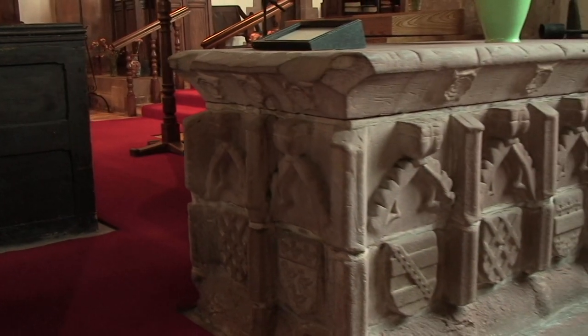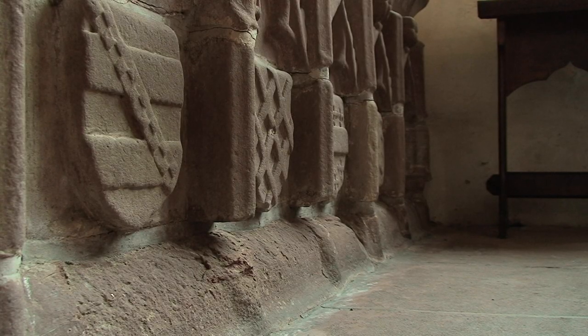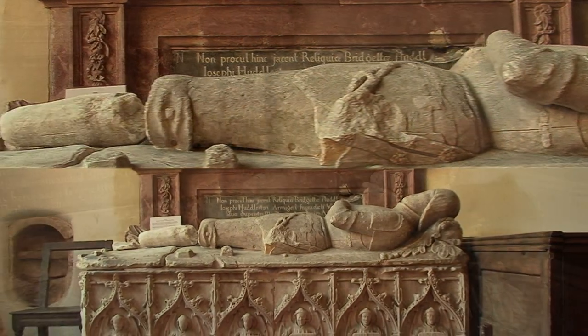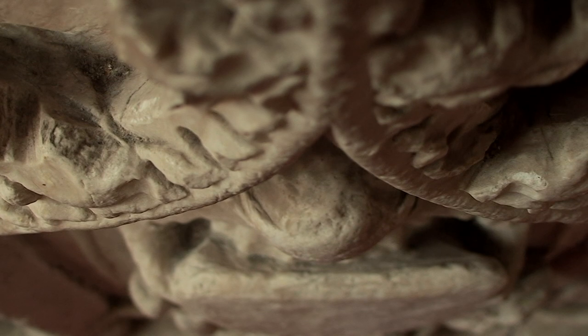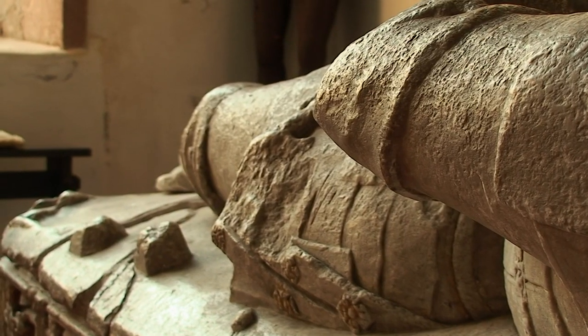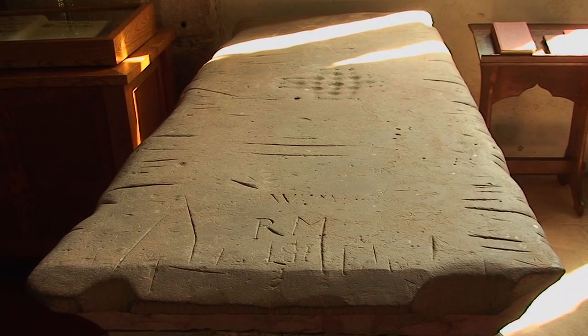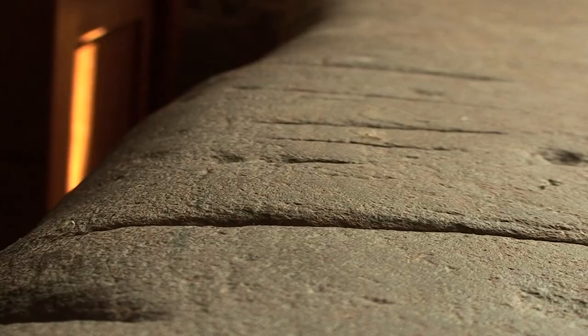There are several tombs of varying age within the church, all for members of the Huddleston family. The large red sandstone tomb is that of Sir John Huddleston, a man of influence and activity, who died in 1494. The alabaster tomb is probably that of Richard Huddleston, grandson of Sir John Huddleston, and his wife Elizabeth Dacre, both of whom died young, very early in the 16th century. Each of the tombs has damage most likely obtained during the Civil War, and the slab of the sandstone tomb has scored onto it a table for playing the game fox and geese. The edges have also been used for the sharpening of knives.